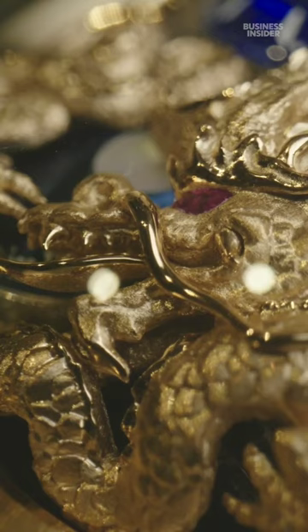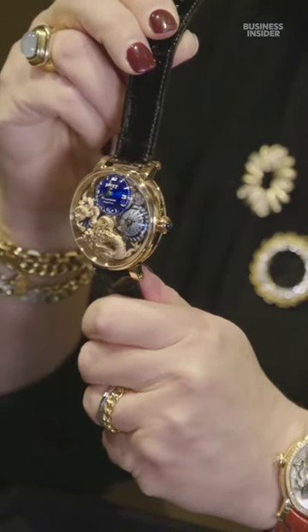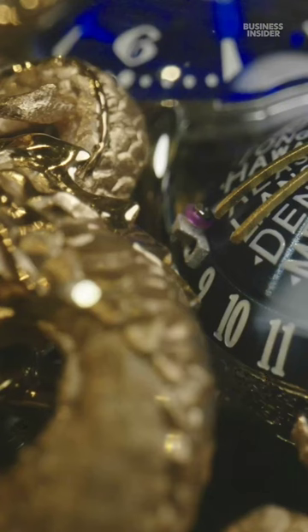Take this highly detailed Year of the Dragon themed tourbillon from Beauvais, for example. It is one of only 12 pieces, new for 2024, and sells for around half a million dollars.